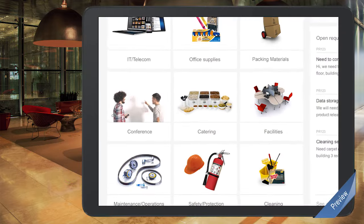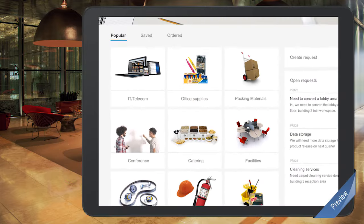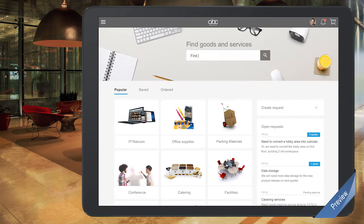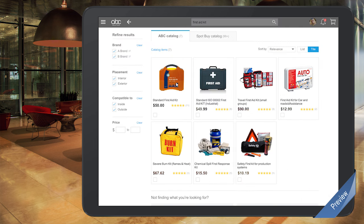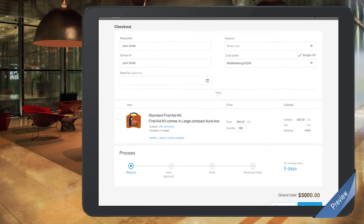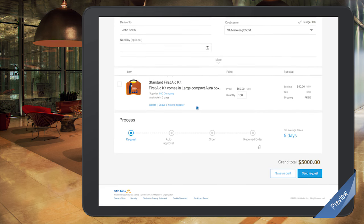Let's start with Guided Buying. Guided Buying is our new interface that makes it super easy for all users to find what they need. Peter searches for first-aid kit, finds the article he needs, provides a quantity, clicks buy now, and in three clicks he's done.